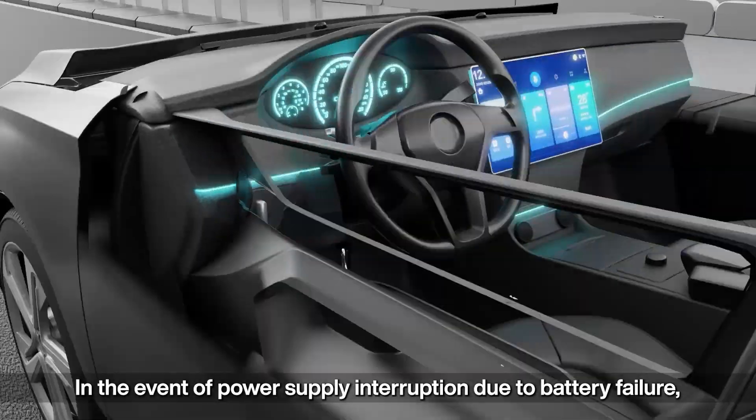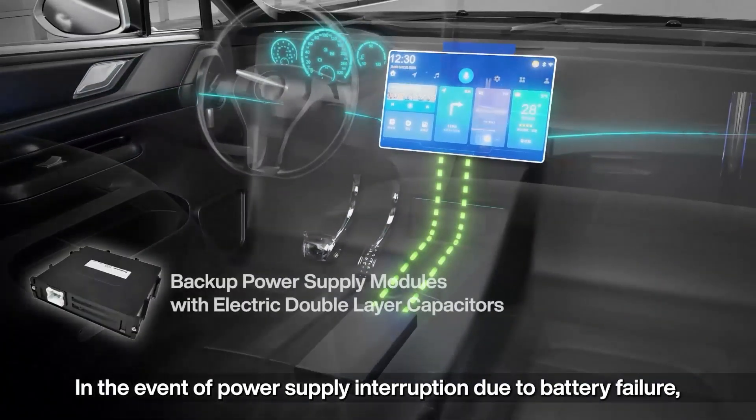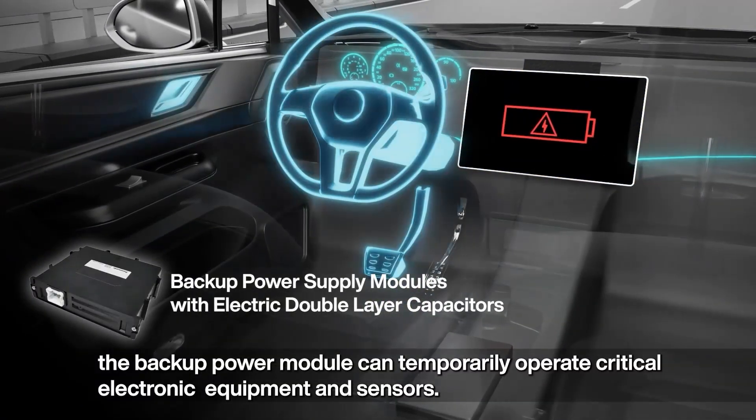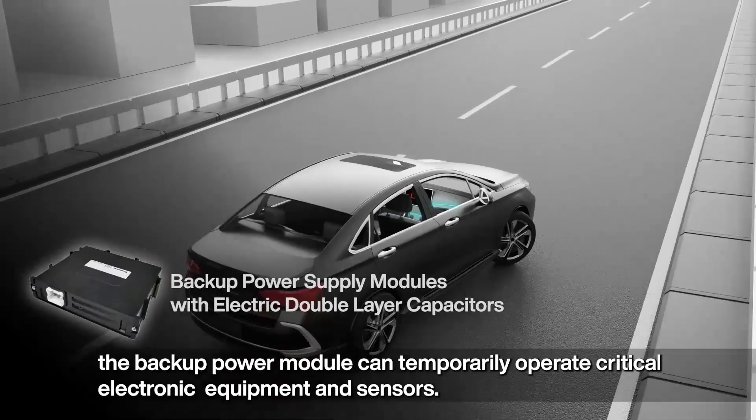In the event of a power supply interruption due to battery failure, the backup power module can temporarily operate critical electronic equipment and sensors.